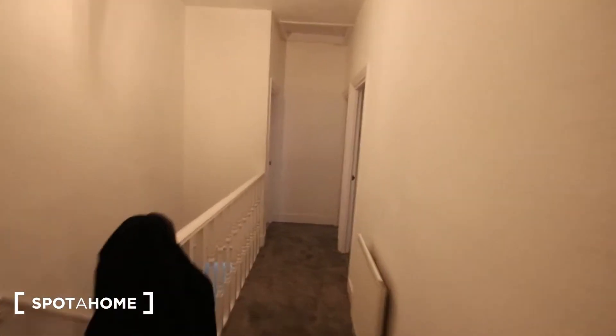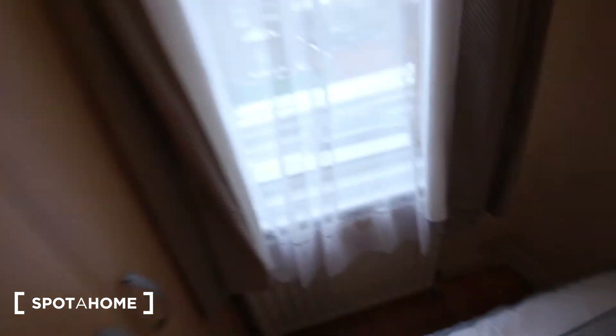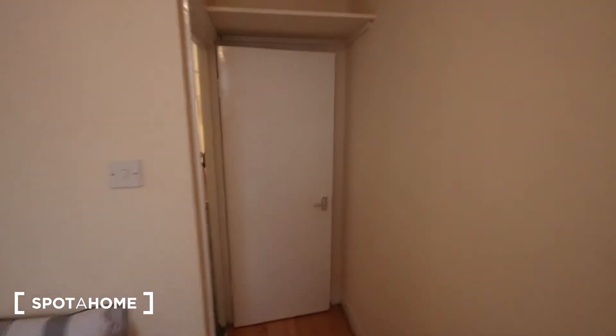At the far end we've got the bedrooms. Bedroom A is on the left here — it's the smallest of them all. You've got a single bed, a shelf up top, a wardrobe, and a heater below the window. The window looks out over the street, and there's actually more shelving just above the door.